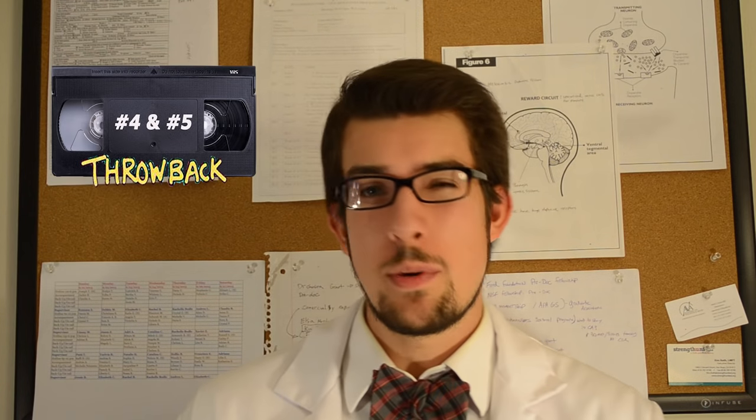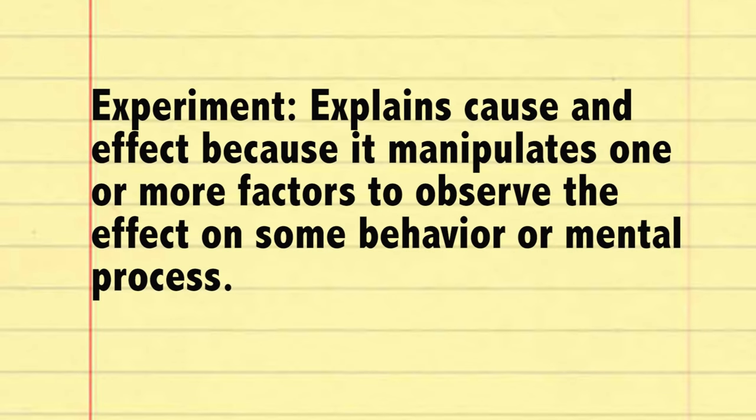Now in my previous videos we talked about descriptive methods and correlational studies, but experiments are the big enchiladas of science. An experiment can tell us about cause and effect, because it manipulates one or more factors to observe the effect on some behavior or mental process. An experiment does this by assigning participants to two or more groups, and with the exception of the manipulation done by the experimenter, both groups are relatively equal. If the groups tend to differ on a specific measure of interest, then we can say with confidence that it was the manipulation that caused the change.